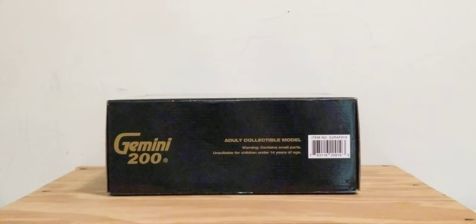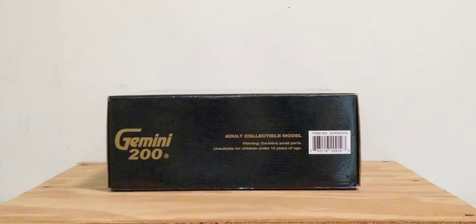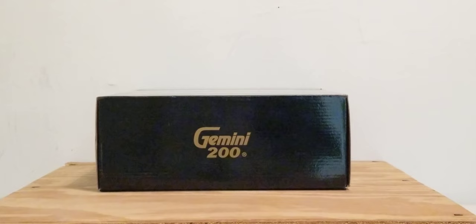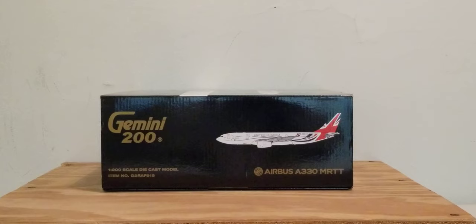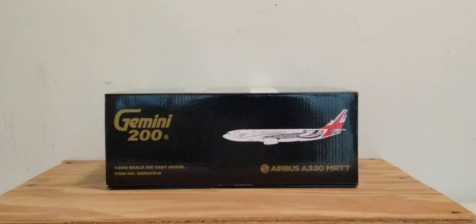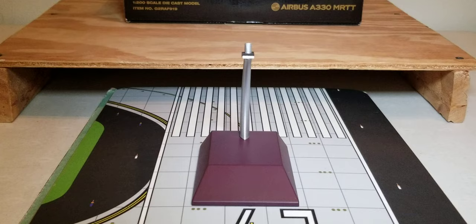On the top of the box, you see the engraved gold Gemini 200 decal, adult collectible model and warning information, as well as item number information. On the bottom of the box, pretty much all you see is the engraved gold Gemini 200 decal. On the left and right sides of the box, you see the Gemini 200 decal, the 1-200 scale diecast model and item number information, a computer-generated picture of the aircraft, and the aircraft type.